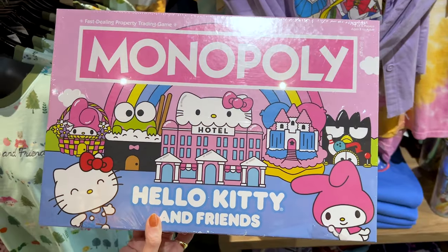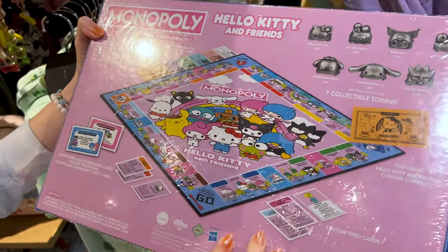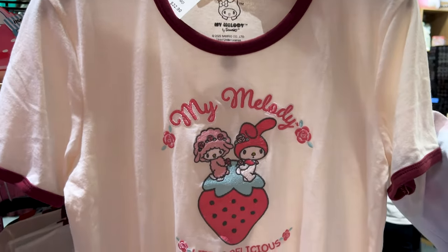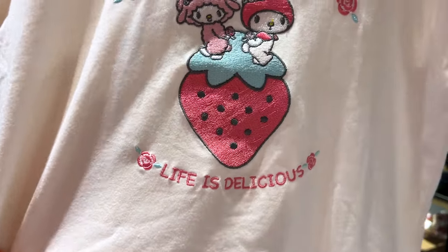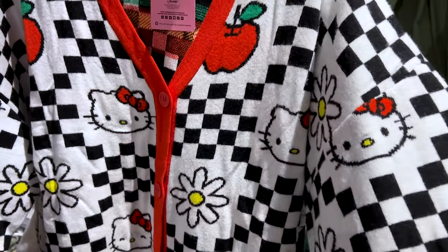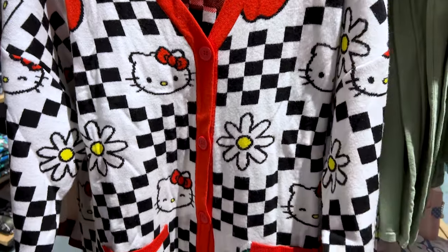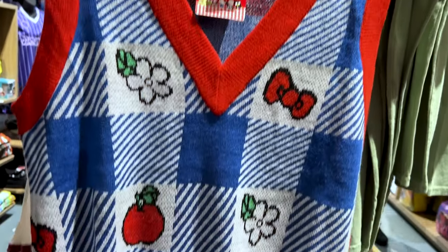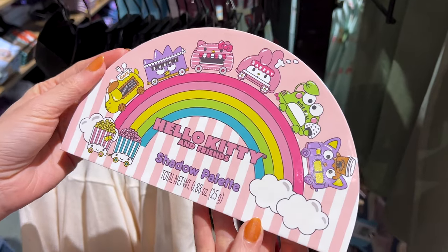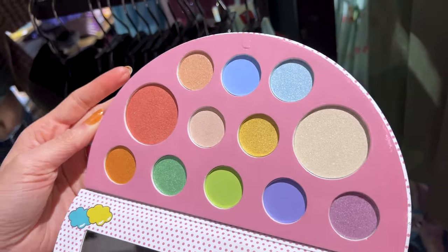A Monopoly Hello Kitty and Friends set for $50. A My Melody embroidered t-shirt for $33 that says 'life is delicious.' A Hello Kitty cardigan featuring daisies, apples, and a checkerboard pattern for $60, and a knitted vest for $45 from the Kawaii Mart collection. They also have a shadow palette for $19 in very nice pastel colors.